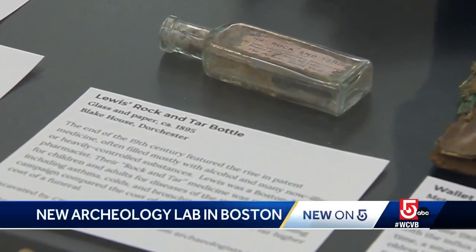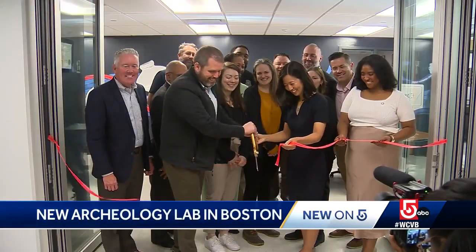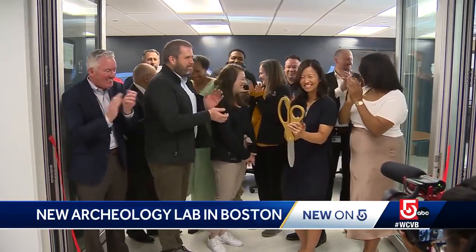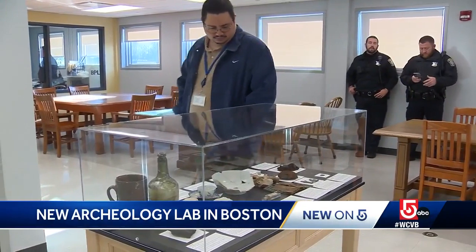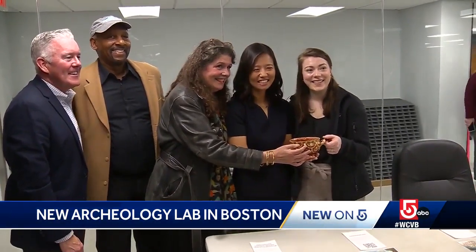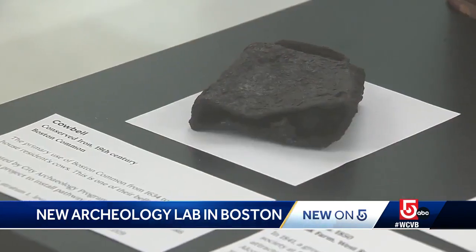Today we're celebrating 40 years of the City of Boston Archaeology Program and cutting the ribbon on a brand new archaeology lab right here at the City Archives. The lab had been closed for three years but is now back open to the public in a brand new space at the City of Boston Archival Center in West Roxbury, offering the opportunity to see and learn from Boston's past.